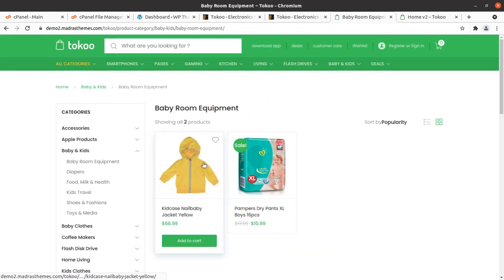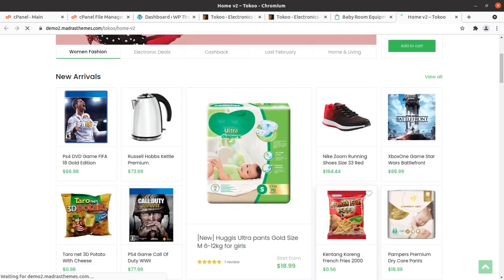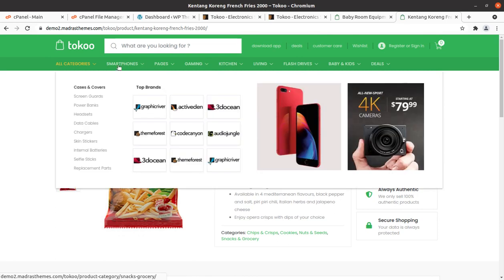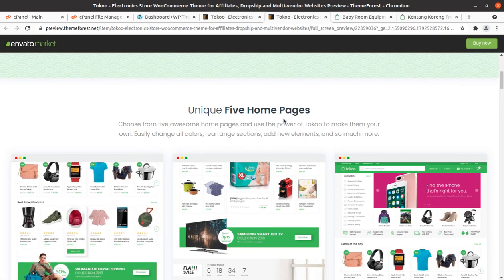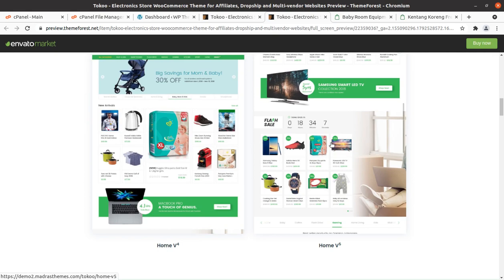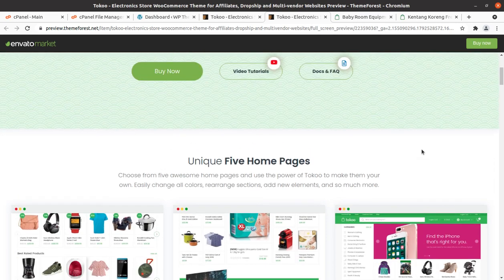This is the demo website using Toko and this is another demo website using Toko. It can be a single-product store website as well. Toko comes with five pre-made home pages, so you can choose any according to your choice and need. Let us begin the installation of Toko.